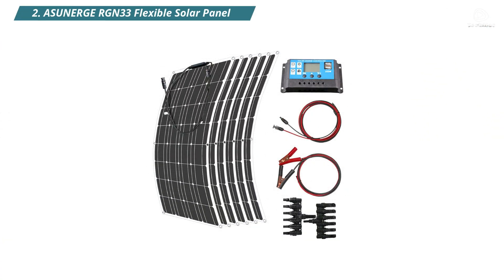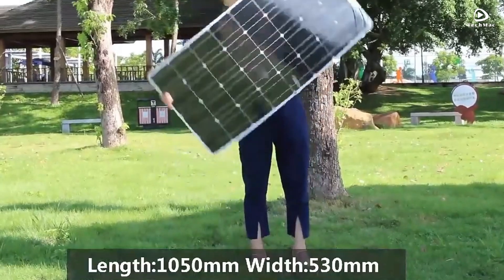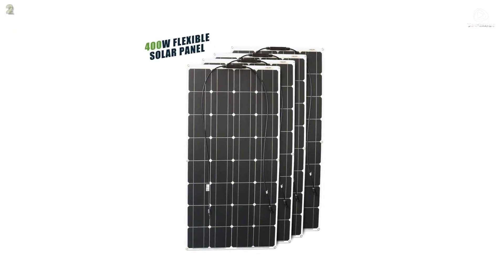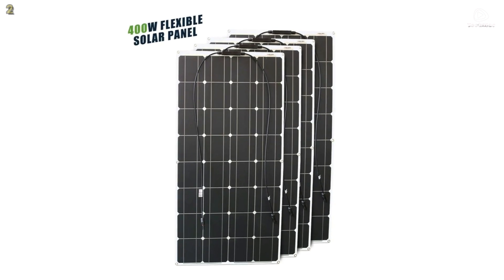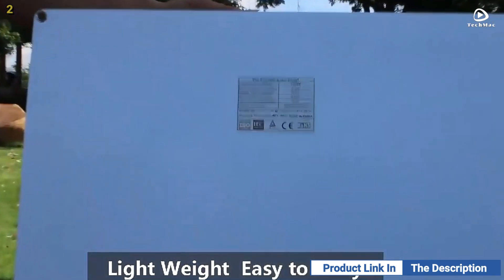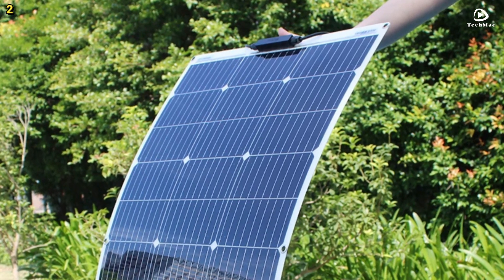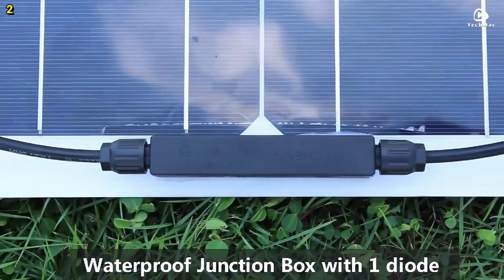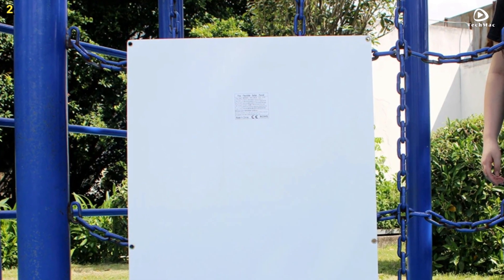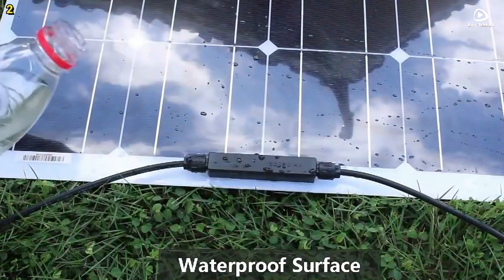Number two: Asunerge RGN33 Flexible Solar Panel. The Asunerge Solar Panel features a bendable design that allows for installation on curved surfaces. It can bend up to a maximum of 20 degrees, making it perfect for tight spaces or irregular surfaces where conventional glass and aluminum panels cannot fit. One of the standout features is its high efficiency, achieving around 23% efficiency, which is higher than many average devices on the market. It also includes an integrated blocking diode, preventing reverse current drain, especially during nighttime, ensuring optimum efficiency levels throughout the day and night.